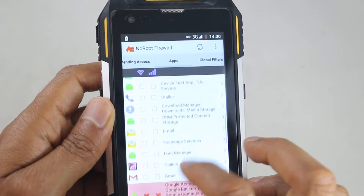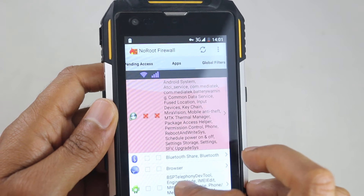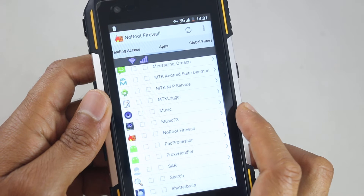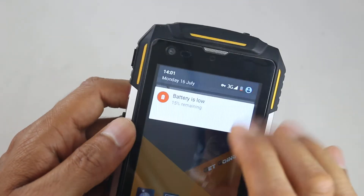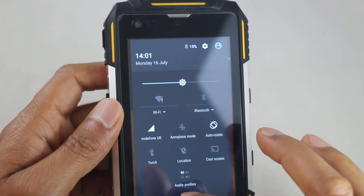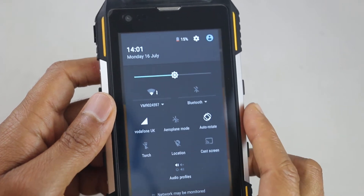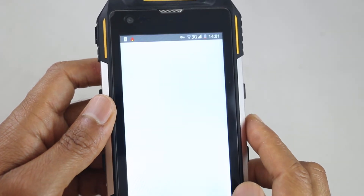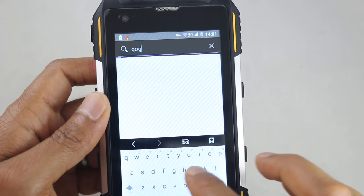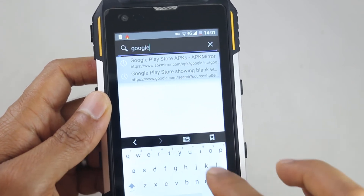So we've done that now. As you can see, we've blocked all those items. If you're happy you've blocked all those items, we're going to turn the Wi-Fi back on now. Hopefully it will not update itself. So we're back on the internet now. Let's see if we can access Google or the internet in general.